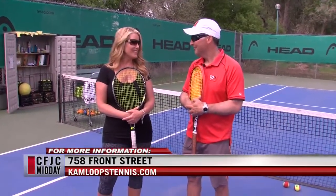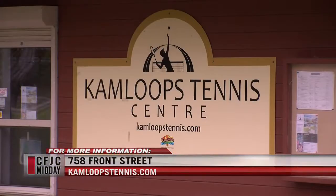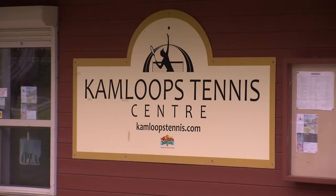Thank you Kelly, and thank you for the lessons today with Christy — it was awesome. If you'd like to learn more, the information is on screen. You can sign up through the City of Kamloops or go to the Kamloops Tennis Center website — the phone number is also on screen.